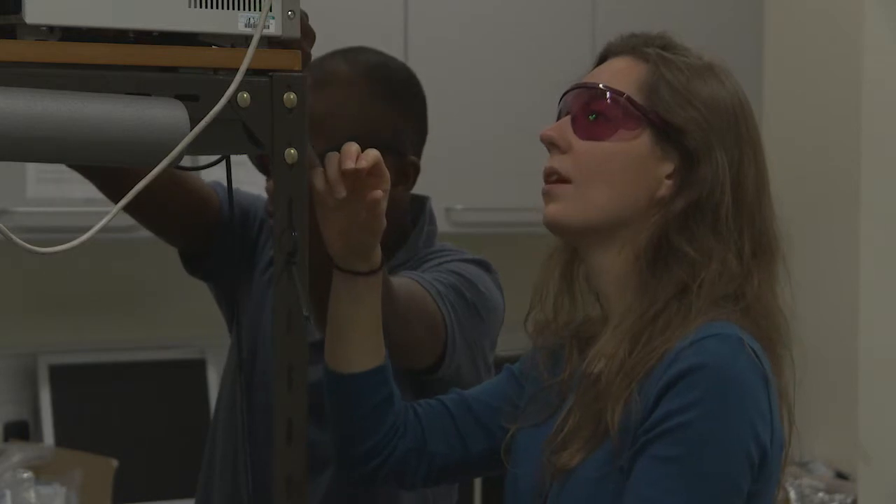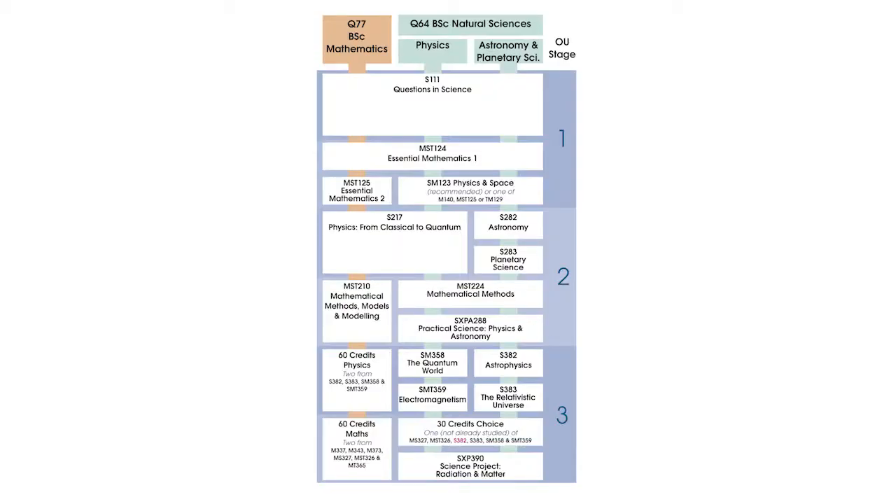The Physics, Astronomy and Planetary Science subject website is a new space for you to find information about our modules and qualifications, to connect with other students, tutors and academics, and to investigate future opportunities beyond your degree. In addition to the Open degree and the Open STEM degree, there are three BSc qualifications in Physical Sciences that you can choose at the OU.